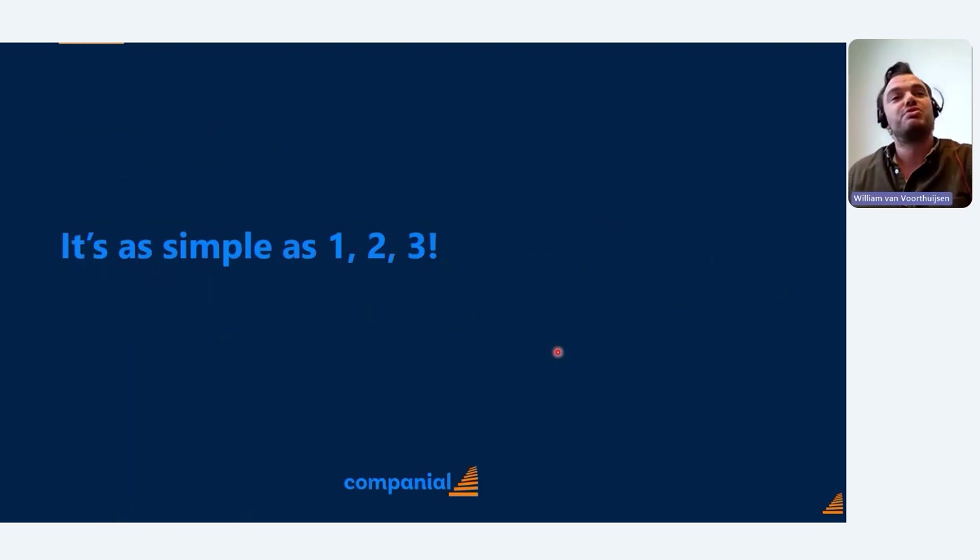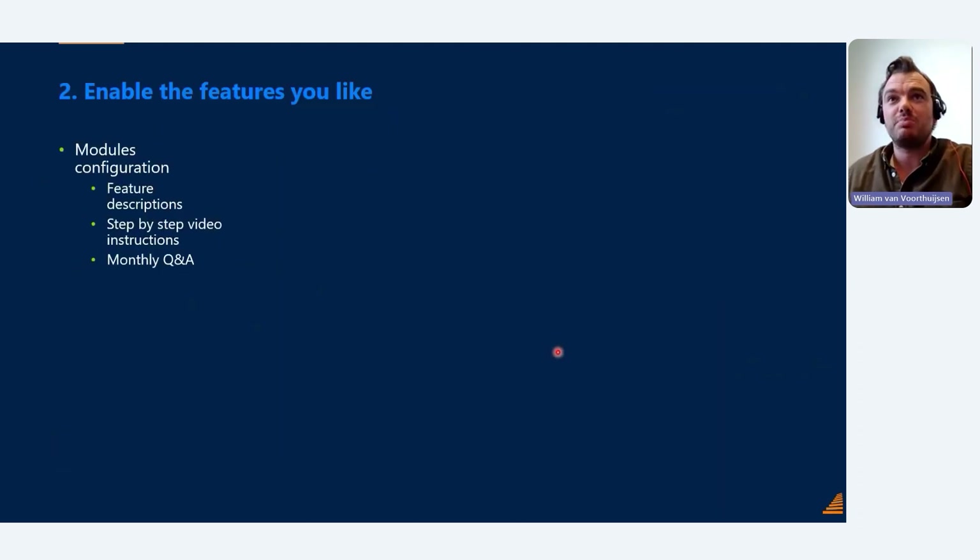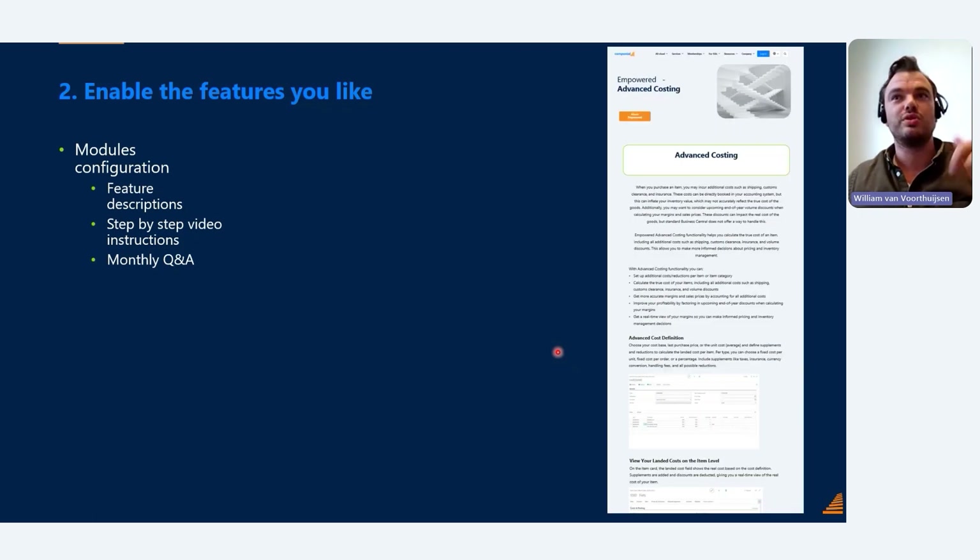It's as simple as one, two, three. For a new Business Central customer, step one is simply picking your industry — which industry bundle is the best fit. You then order Business Central including that industry bundle through Companion for only seven euros partner price. Step two is enabling the features you like. There's a very long list of feature teams packed in those industry bundles, and it's configurable per module — you pick the features you want.